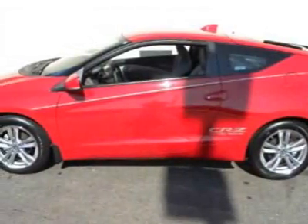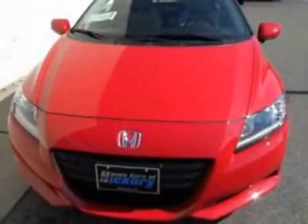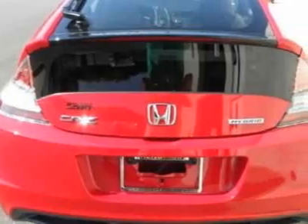Come take a look at this new 2011 Honda CR-Z. For your protection, this vehicle has a full factory warranty. This vehicle gets 31 miles per gallon in the city and 37 on the highway.